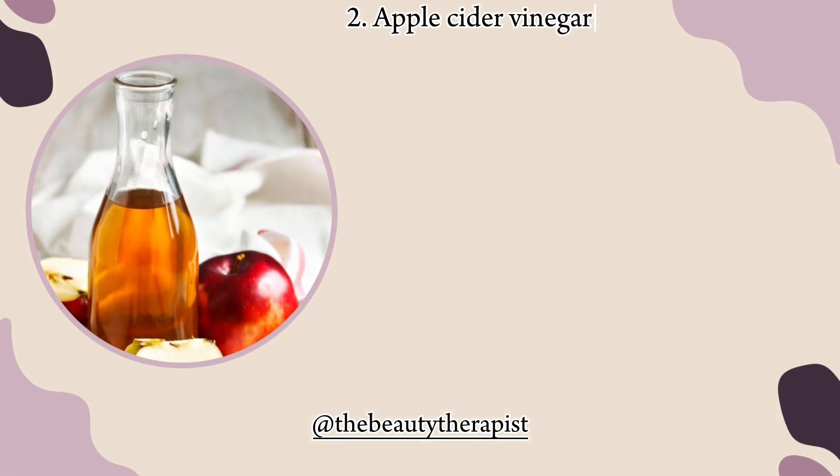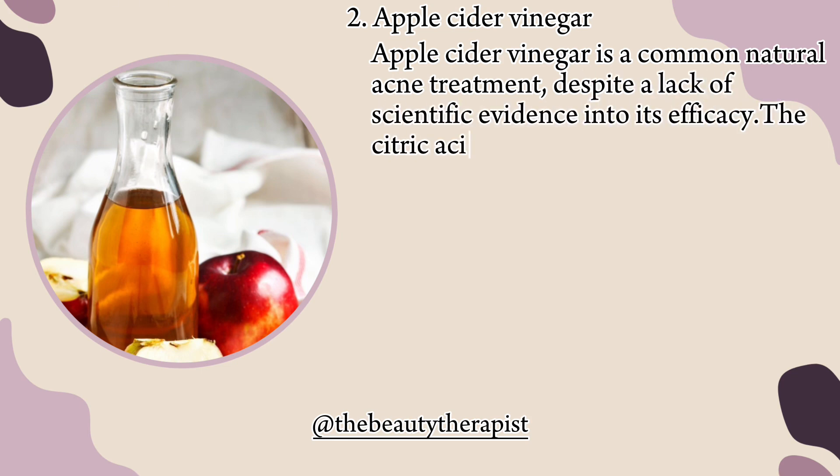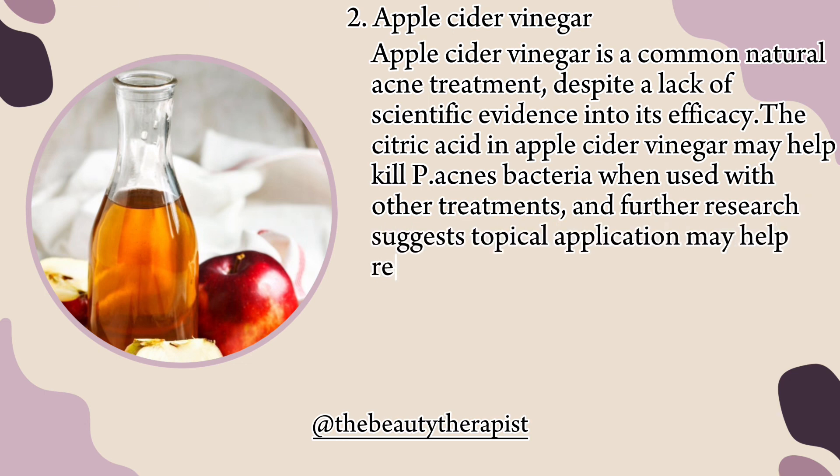2. Apple cider vinegar. Apple cider vinegar is a common natural acne treatment, despite a lack of scientific evidence into its efficacy. The citric acid in apple cider vinegar may help kill P. acnes bacteria when used with other treatments, and further research suggests topical application may help reduce acne scarring.